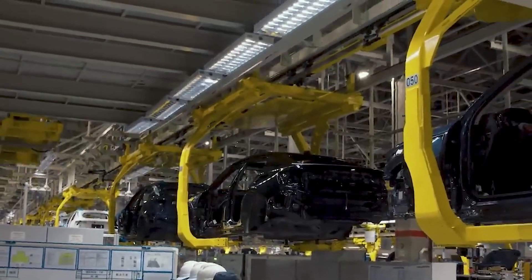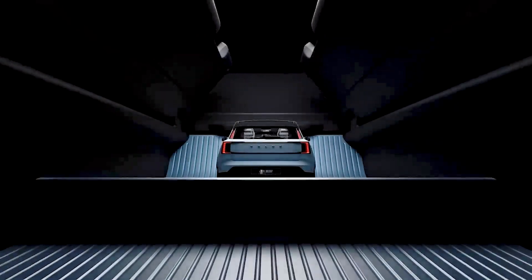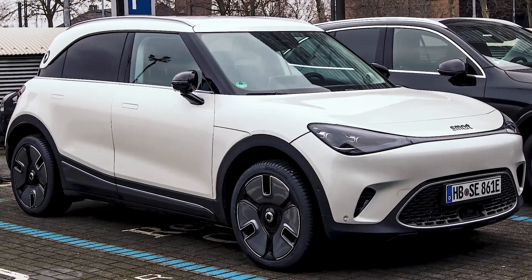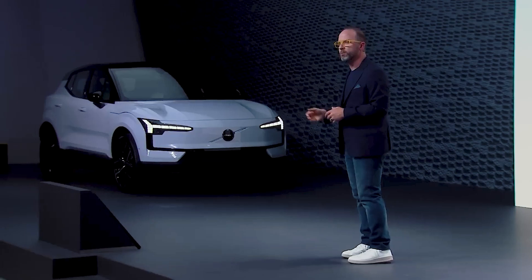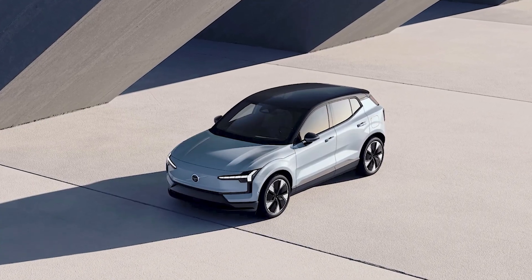As a part of Geely, Volvo also benefits from this huge technological leap. The new EX30 rides on the same Sustainable Experience Architecture as the Zeekr X and Smart One. It uses the same battery technology, and that's the reason why it's going to offer such impressive performance at such an attractive price. So, without further ado, let's talk some numbers.